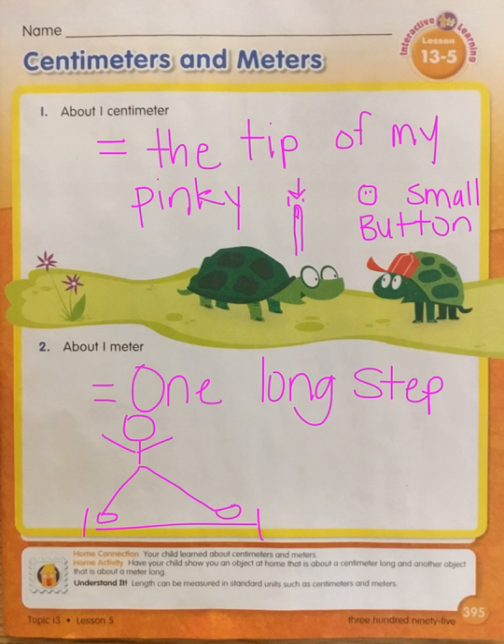We can use a ruler to measure centimeters. Remember we looked at our ruler yesterday and we had inches and it was to the number 12? Well, now we're going to flip it over and look at the centimeters.